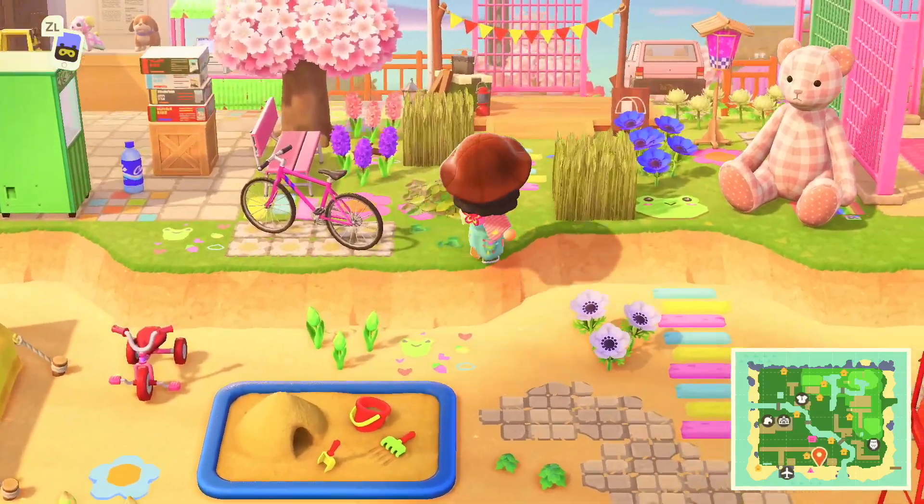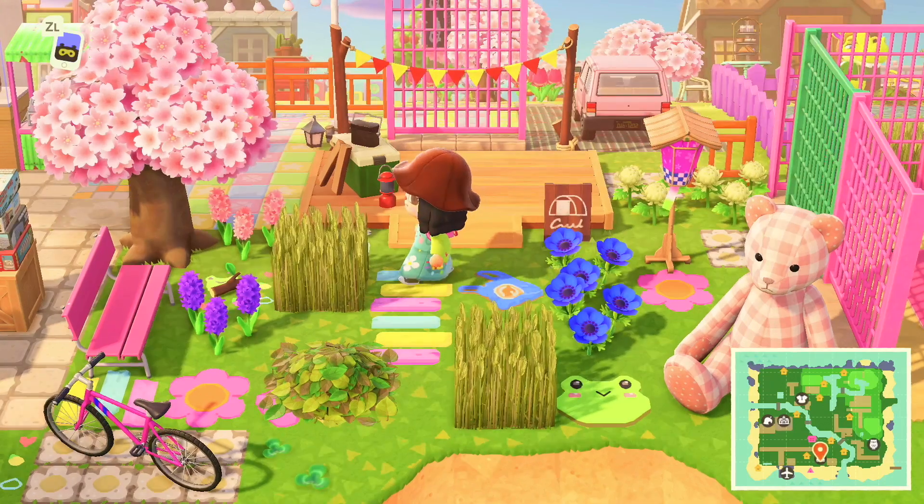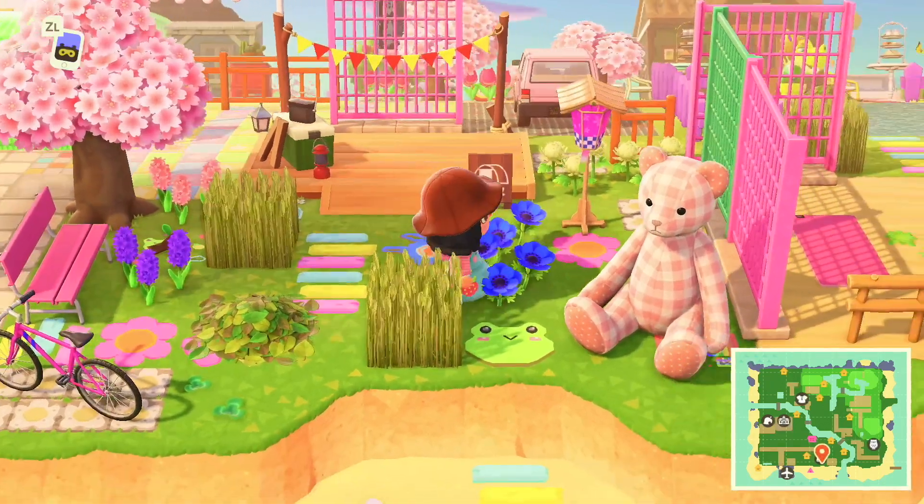Over here we have the campsite — it's really cute, I love how colorful and pink it is.